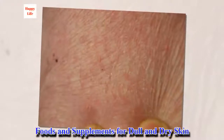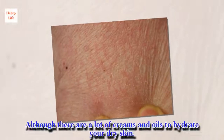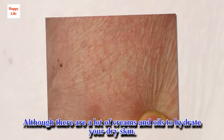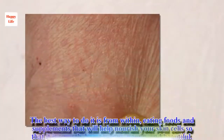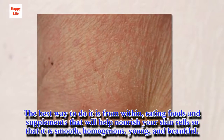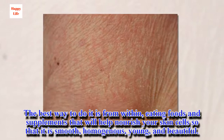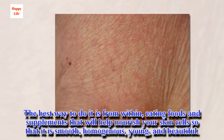Foods and Supplements for Dull and Dry Skin. Although there are a lot of creams and oils to hydrate your dry skin, the best way to do it is from within — eating foods and supplements that will help nourish your skin cells so that it is smooth, homogenous, young, and beautiful.